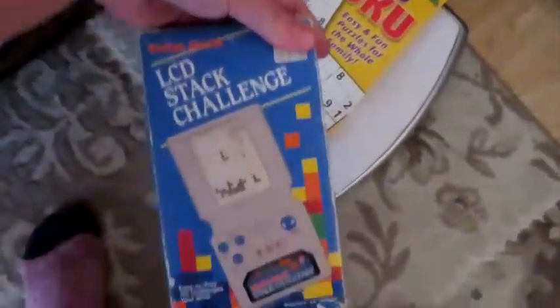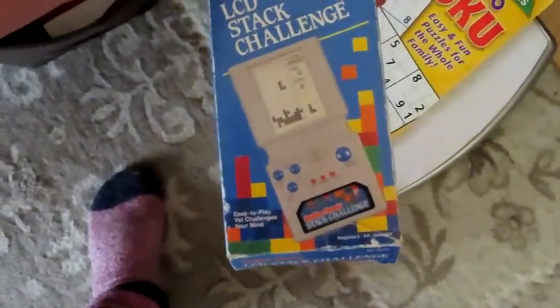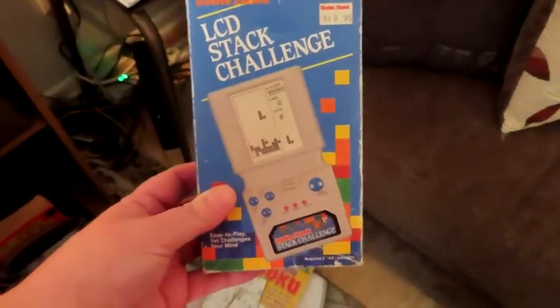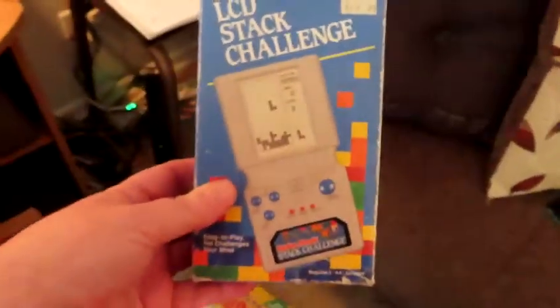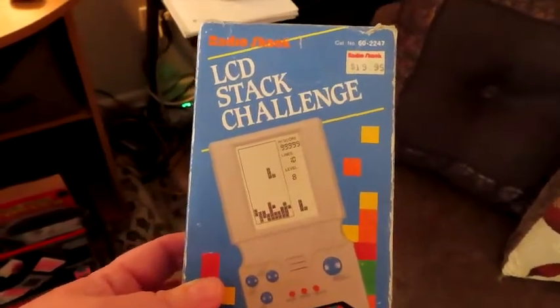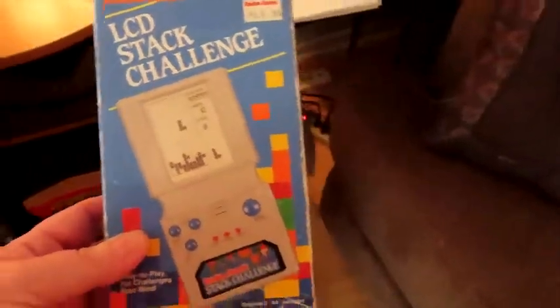Do you remember this? I drove an hour at lunch one day to go get this — the Stack Challenge. It was the thing! I was like a probation officer, maybe 26 years old, and it was the hot item. Radio Shack — do they even have Radio Shack anymore? I should see if that's worth any money. I'm 57 now and I've just been lugging this from place to place.